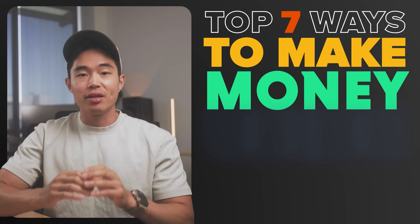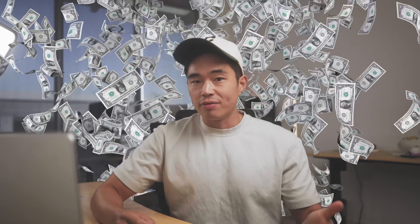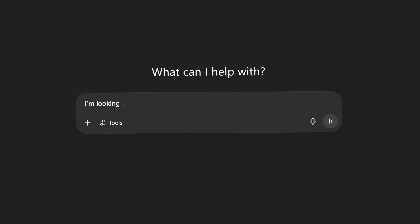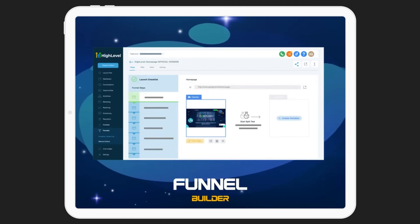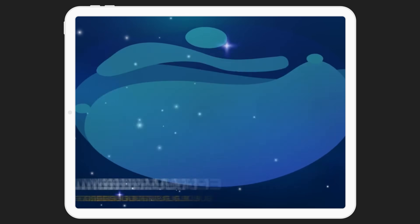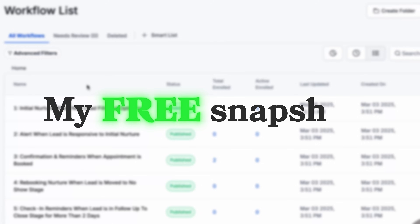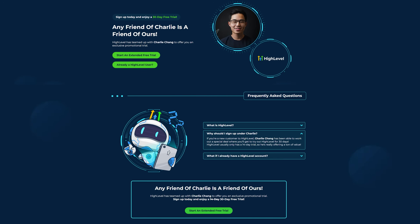Hey everyone, so in today's video I'll show you the top seven ways to make money using HighLevel. If you aren't too familiar with HighLevel, it's a software I've been using a lot for my businesses. You can actually make a lot of money using this platform — not just for running your own business, but using it as a platform to make money. If you want to try the software, I'll have a link down below. You'll get access to my free snapshot, an extended 30-day trial, but only if you use my link.